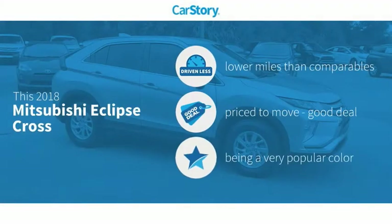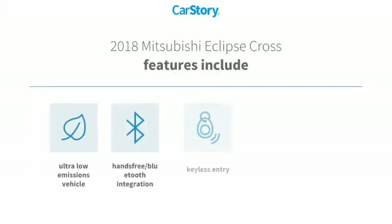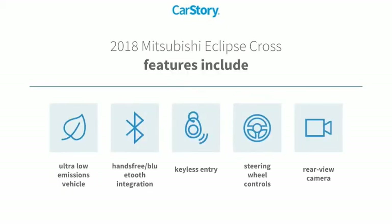Car Story research indicates this vehicle as having lower miles with less wear and tear — a good deal. Features also include keyless entry, rear view camera, steering wheel controls, hands-free Bluetooth integration, and ultra-low emissions vehicle.